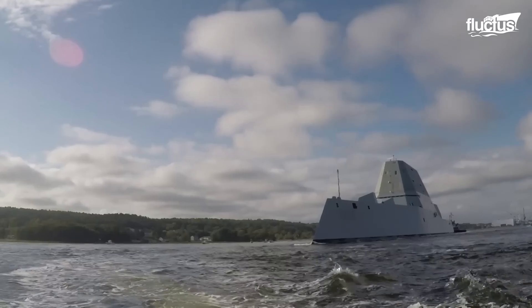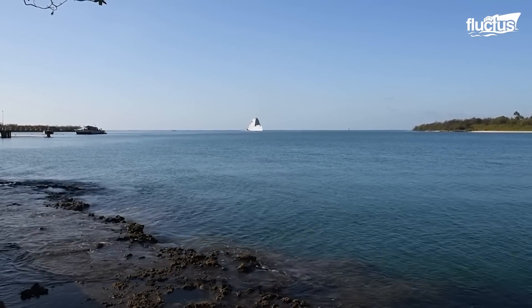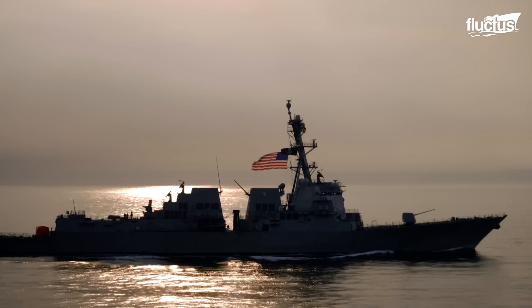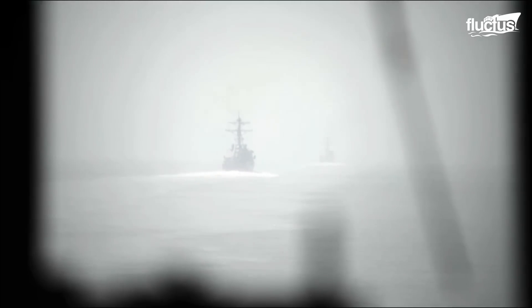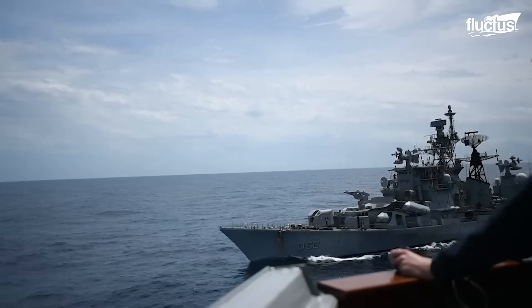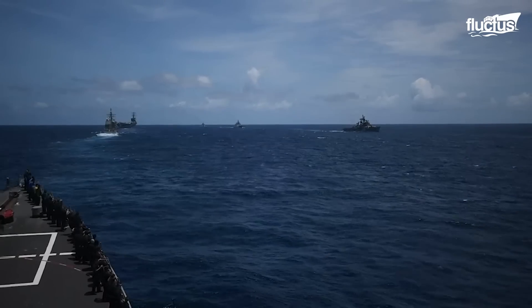This class of ships is known for being fast, maneuverable, and capable of traveling long distances. They are often employed to escort larger ships, like aircraft carriers, protecting them from short-range attack vessels and other threats.